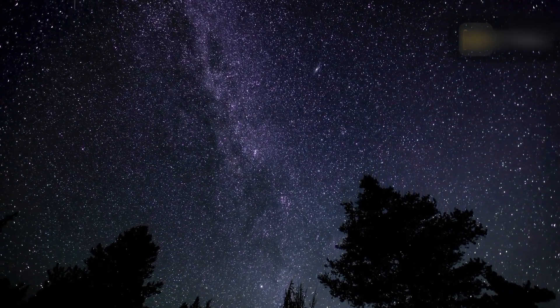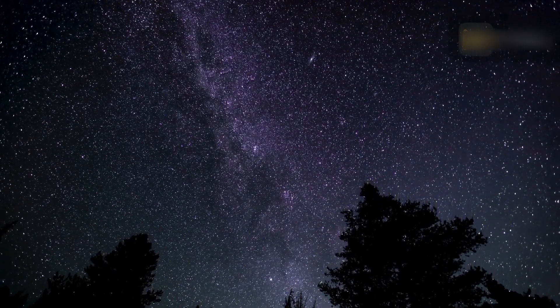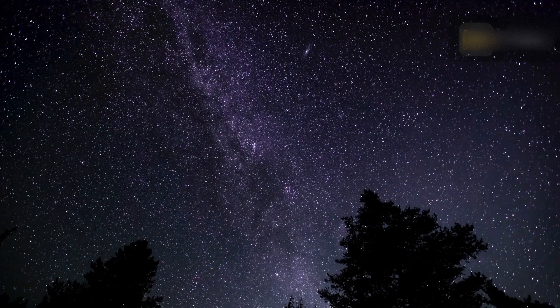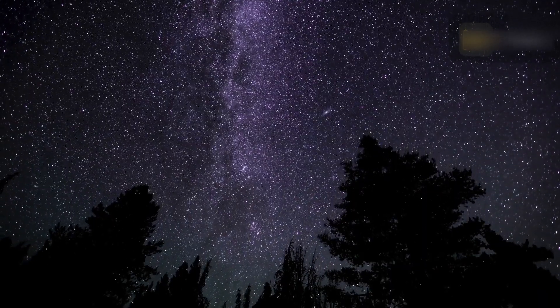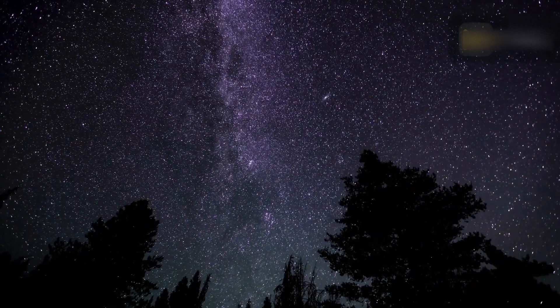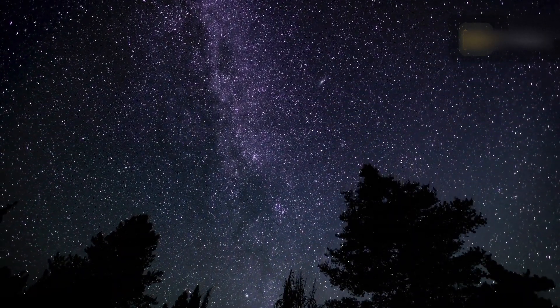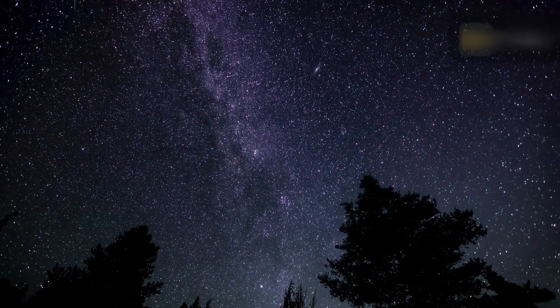Avoid using your phone and make sure you have a red light setting on flashlights to preserve your night vision. Once you have found your viewing spot, lie down on the ground and look at the sky. You can use an interactive meteor shower sky map to find the direction of the radiant — the higher the radiant is above the horizon, the more meteors you are likely to see.